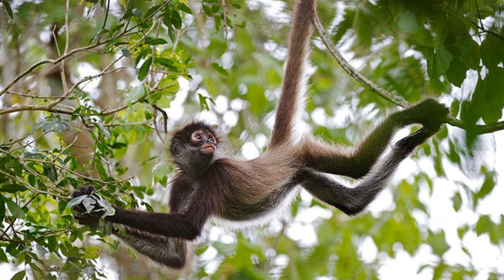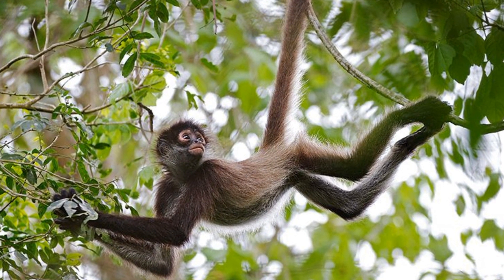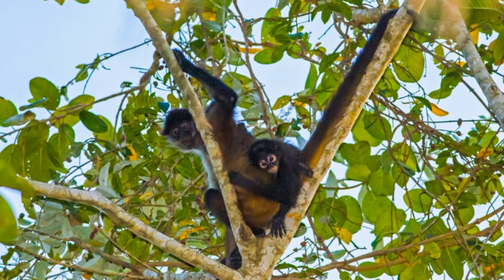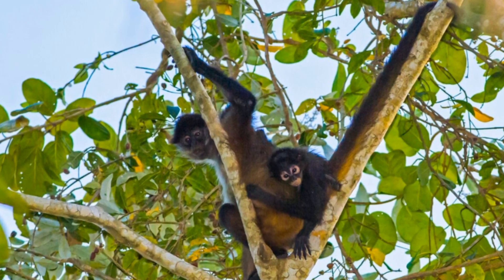Spider monkeys use their long, prehensile tails as an extra limb, and they are crucial for spreading seeds throughout the forest, contributing to the growth and survival of countless plant species.